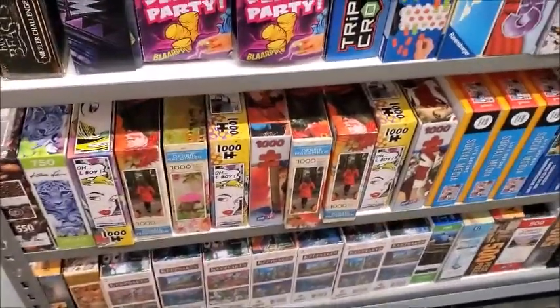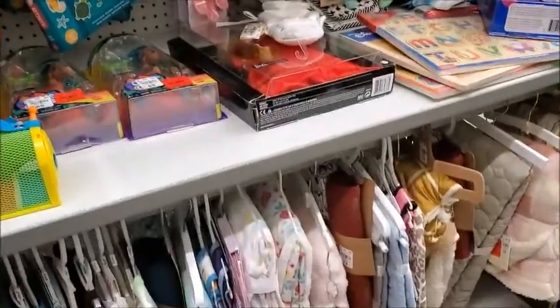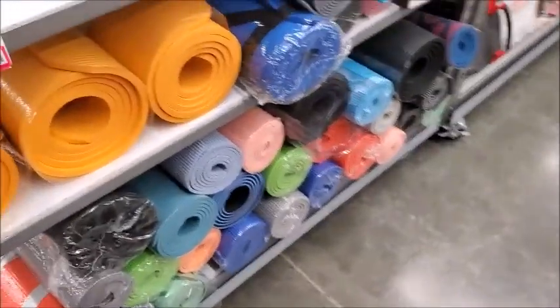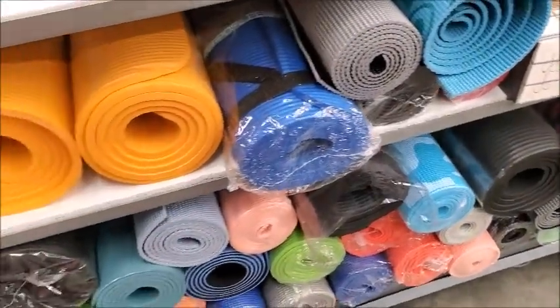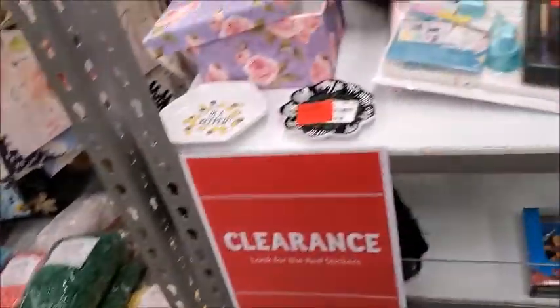There's some clearance — I guess they're puzzles and toys, and maybe some baby stuff in there. Oh, here's some yoga mats. I got one from the 99 cent store. Some more clearance items.